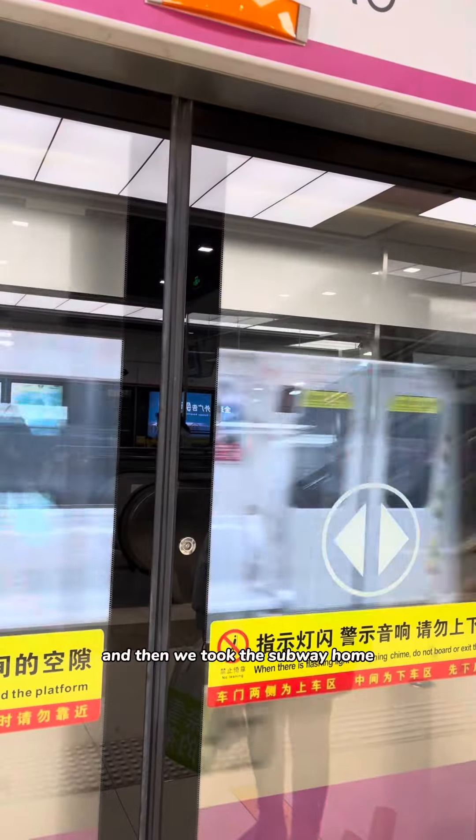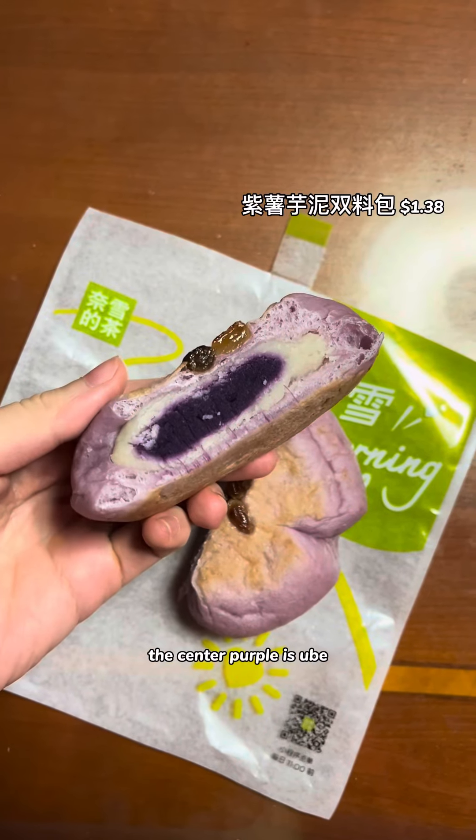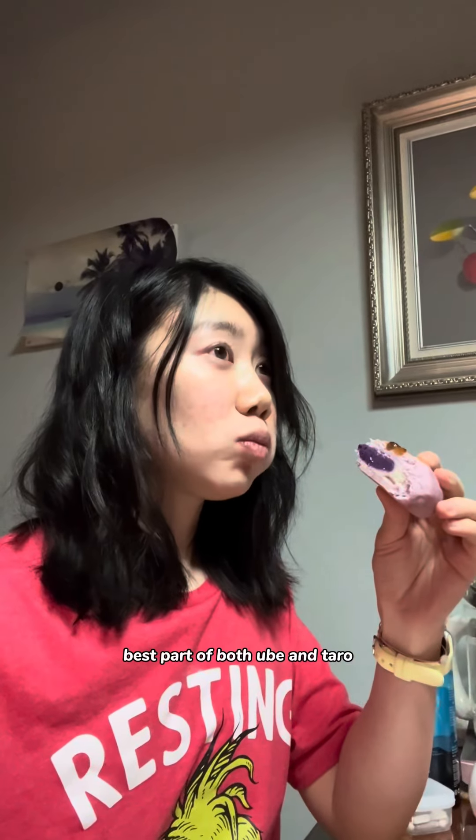We took the subway home and picked up oden on the way back. For dinner we have stir-fried cabbage, my mom's braised beef, and some oden. This is a shrimp ball I didn't try last time — it's really good. And this is a prosperity pouch that has tofu skin on the outside and fish roll on the inside.